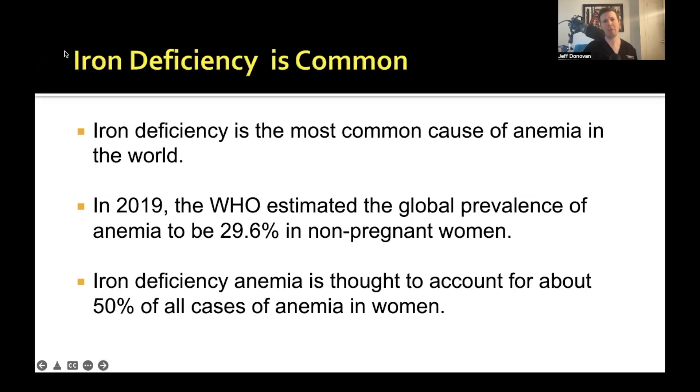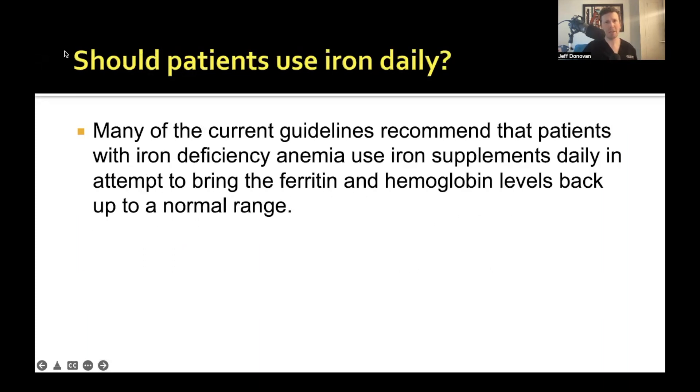Iron deficiency is super common — it's the most common cause of anemia in the world. The WHO estimated in 2019 that about 30 percent of non-pregnant women in the world have iron deficiency anemia, and iron deficiency anemia accounts for about half of all cases of anemia in women. When you have patients with iron deficiency anemia and you've thought about other causes and think the appropriate step is to prescribe iron, how should you give it? The current recommendations are to give iron every day, perhaps divided twice or three times daily.